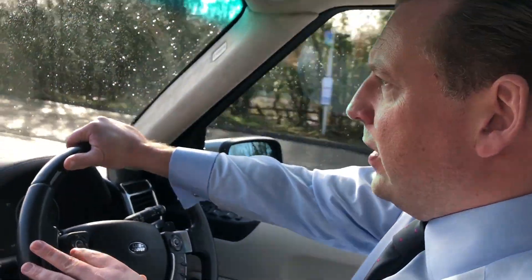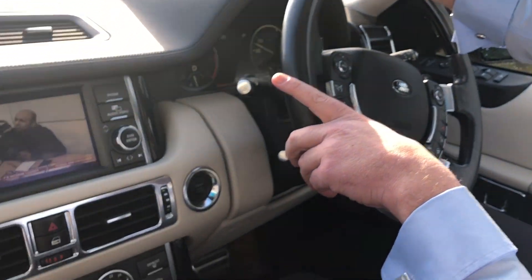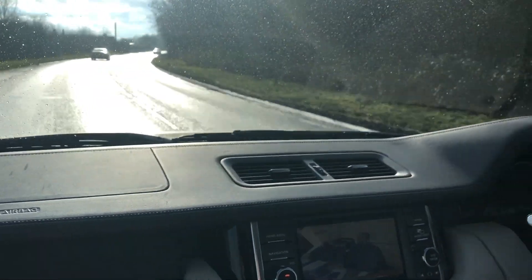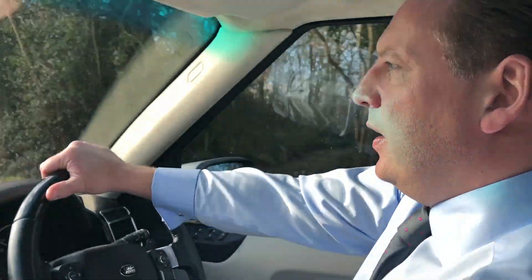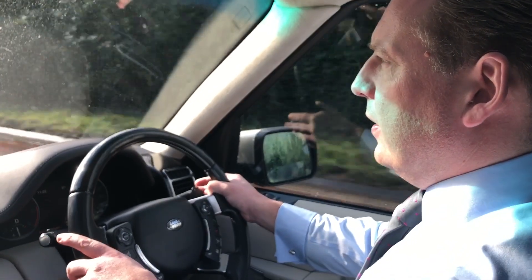Driving the Range Rover Westminster is a superb experience. Even though it's a large vehicle, they're beautiful to drive. I've actually driven one around Gaydon on the racetrack and was amazed how they handle. Many years ago their reputation wasn't superb for handling, but these cars handle incredibly well.